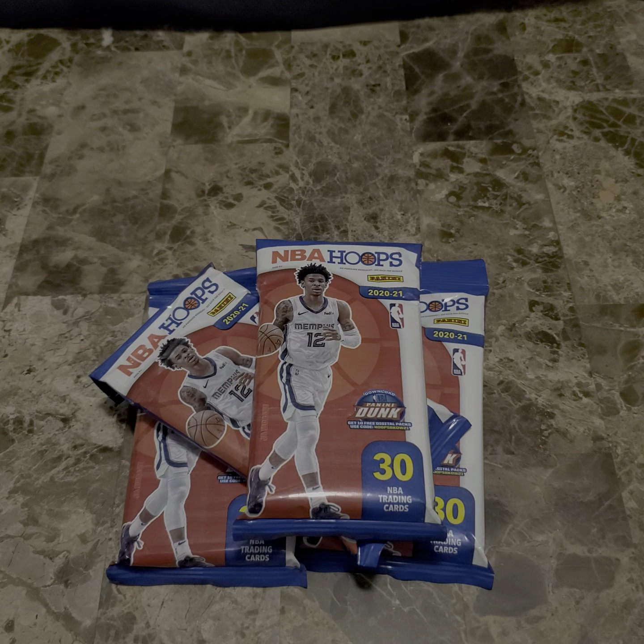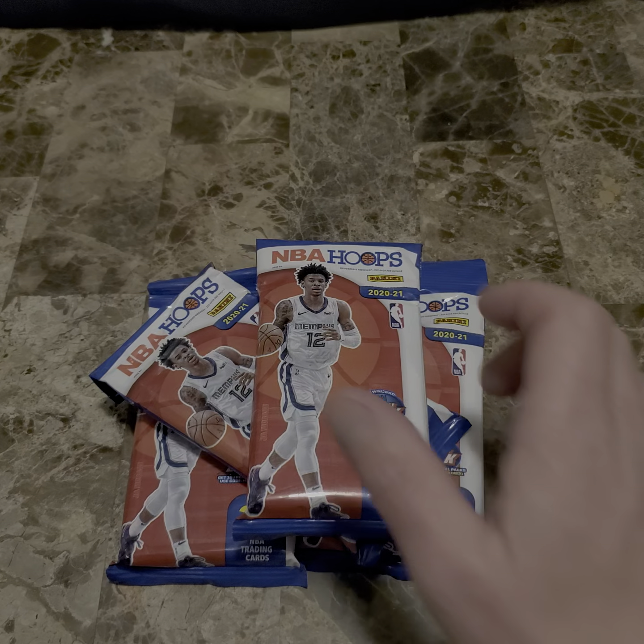These cards I found for about $4.99 a pack. Usually I see they're running on eBay for about $20. Pretty good rookie cards in these packs, from LaMelo Bell to Wiseman and stuff like that. But I'm interested to see what comes out, so without further ado, let's open it up and see what we find.